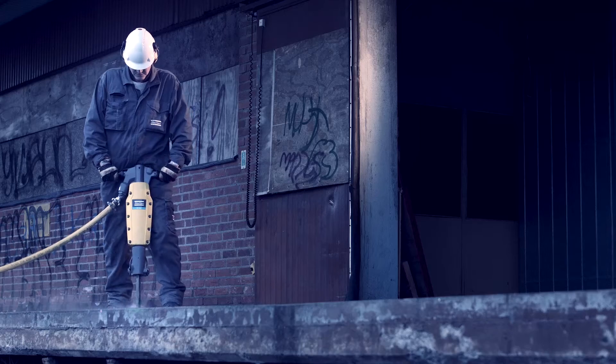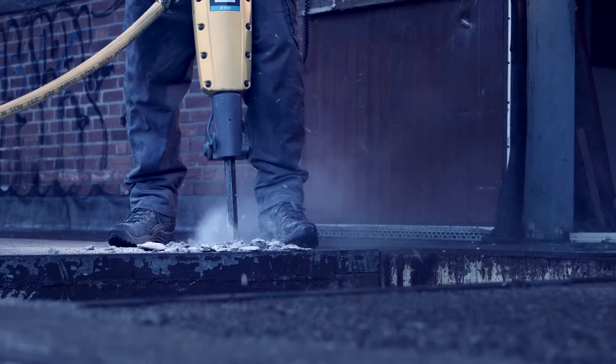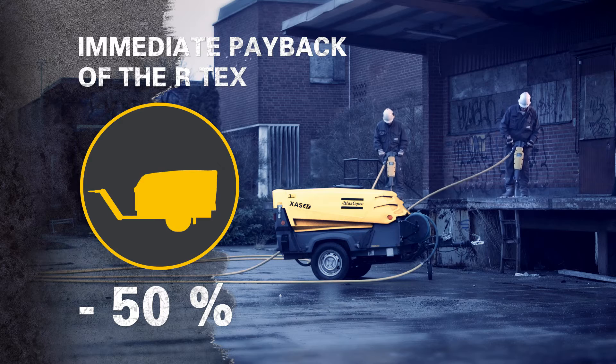The R-Tex technology creates more power per liter of air than conventional breakers. That means you can downsize, or use two R-Tex units on one compressor with a flow divider.